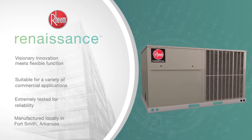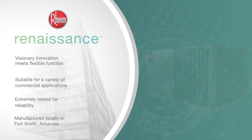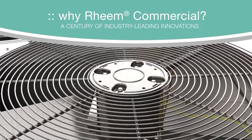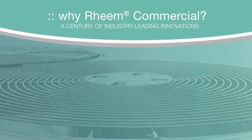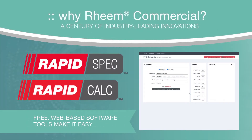All of this takes place at our redesigned manufacturing facility in Fort Smith, Arkansas. Building on nearly a century of industry-leading innovations, the Renaissance line is the next step in this evolution, with support solutions like our free software portfolio with easy-to-use smart selection tools, a dedicated support team, and resources like myrheem.com, innovation learning centers, and more.